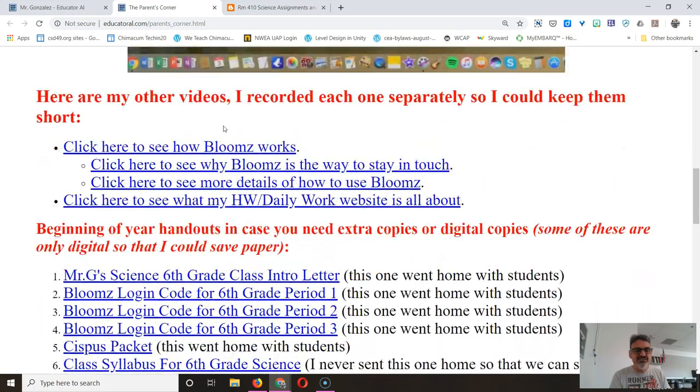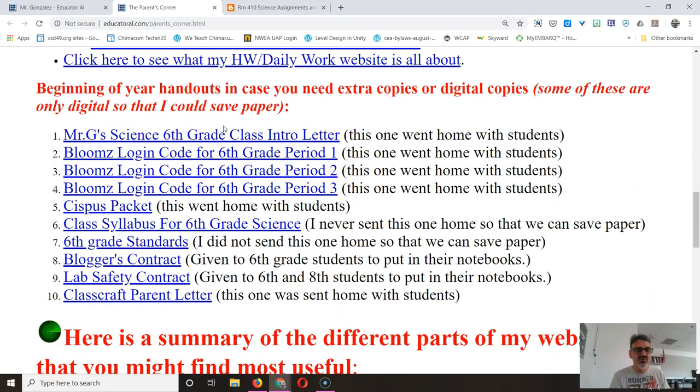The last thing that you might need here is handouts that I send home. I put links here in case your child loses it between school and home — because that never happens, right? I also have handouts that I try to save paper on by making them digital, like the class syllabus for sixth grade with all the details. If you want to see the details, it's right there — you can check it on your phone or on your computer at home.